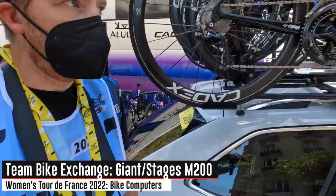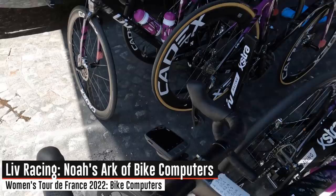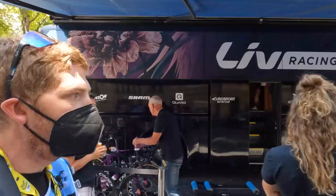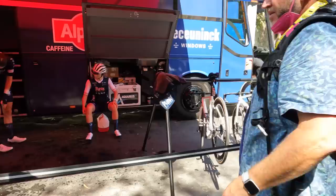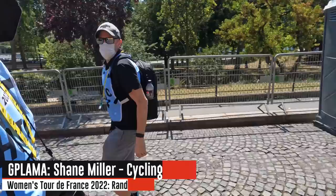Here at Team Bike Exchange — head units not out quite yet. Confirmed they're running Giant bike computers. There's the Giant-Stages combo — it's the exact same unit whether you buy it with Giant branding or Stages branding. At Live Racing they have a mix: Giant or Stages Dash M200s, a Garmin over there, an Edge 1040 Solar, and a Giant — quite a blend. In some cases teams may not have sponsorships in effect yet, which would be the case here.